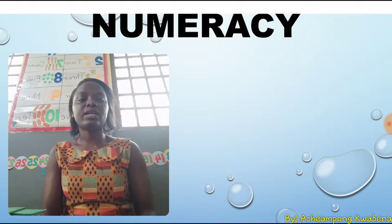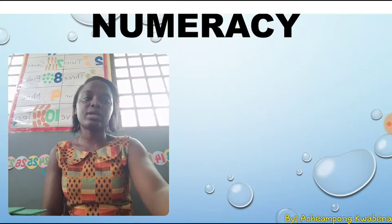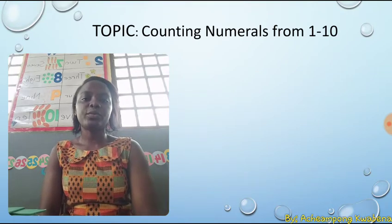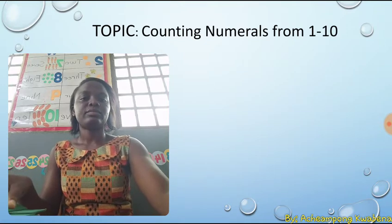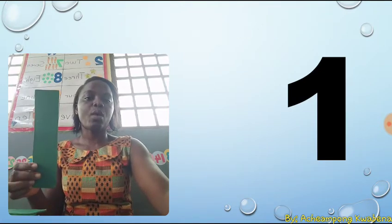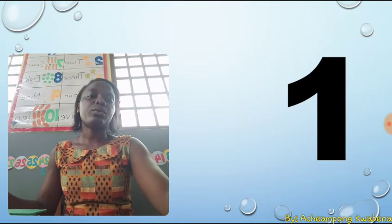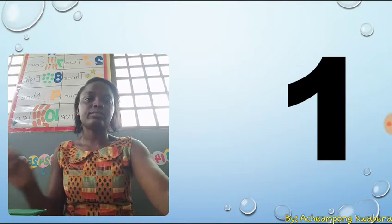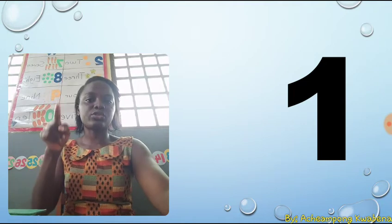Good. Today's lesson is numeracy and we are going to look at counting numbers from one to ten. Hope you are ready to count along with me. One. Now we are going to write one in the air. One is a stroke.